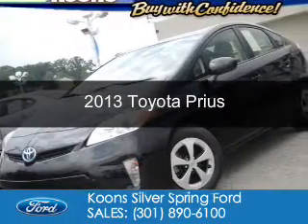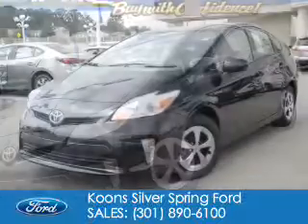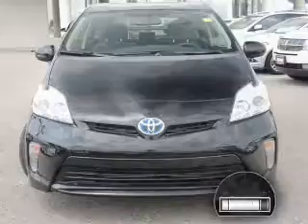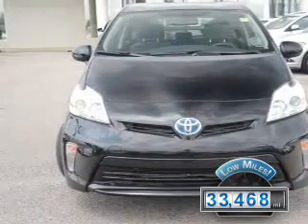This is a used 2013 Toyota Prius, powered by front-wheel drive, a 1.8-liter four-cylinder engine, and an automatic transmission. With fewer than 35,000 miles, this vehicle has a long road ahead.